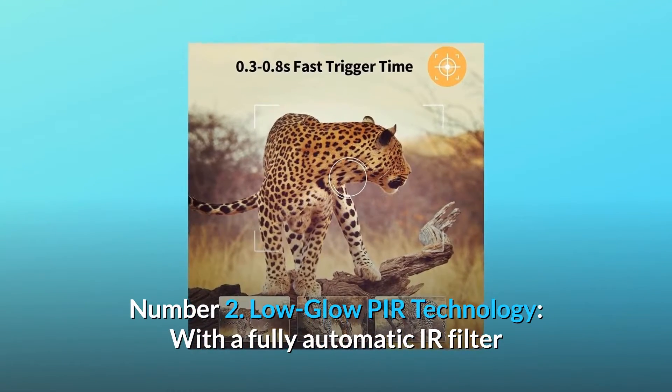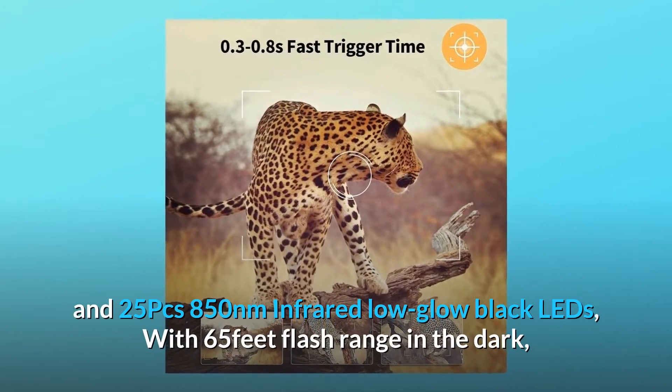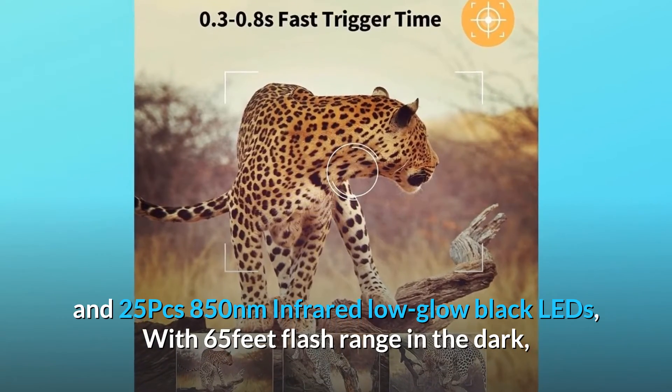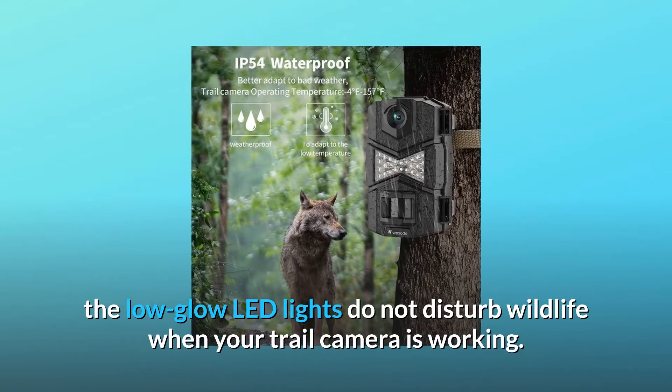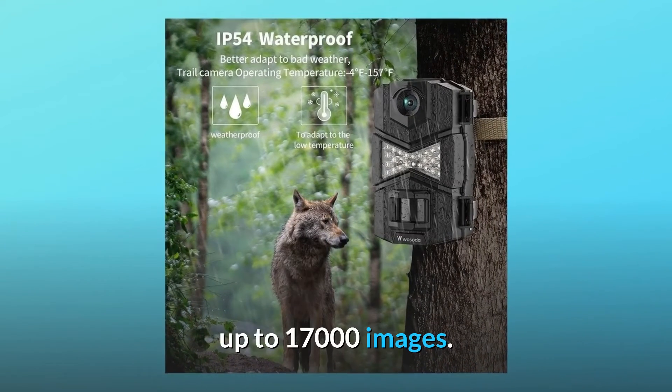Number 2: Low-glow PIR technology. With a fully automatic IR filter and 25 PCs 850nm infrared low-glow black LEDs, with 65ft flash range in the dark, the low-glow LED lights do not disturb wildlife when your trail camera is working. Up to 17,000 images.